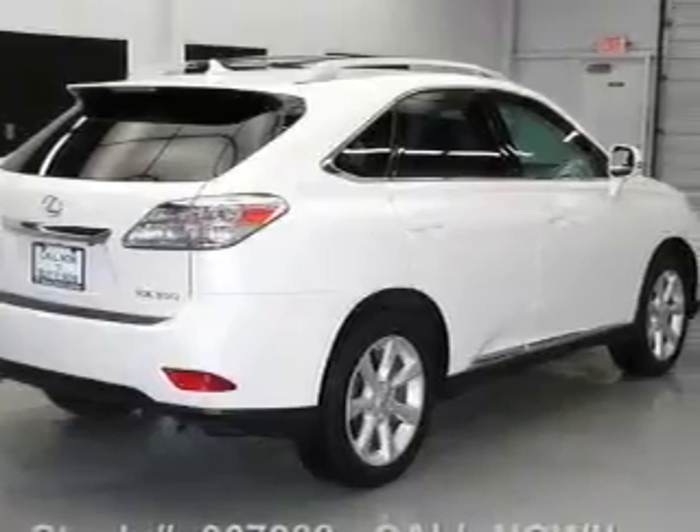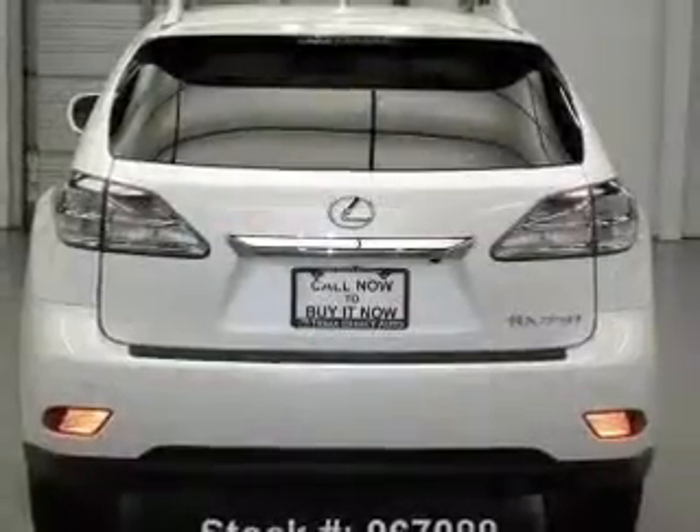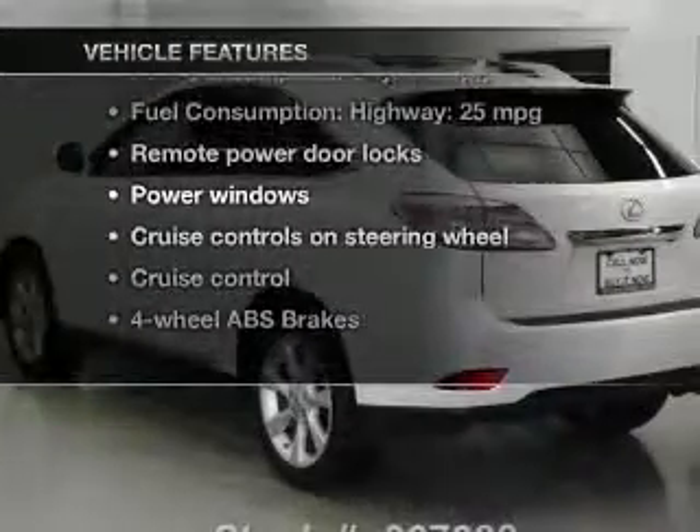You will appreciate the safety feature of anti-lock brakes. Let the outside in with a power sunroof. Memory settings are just one of the extras. Plus, enjoy these notable features that are included in this vehicle.